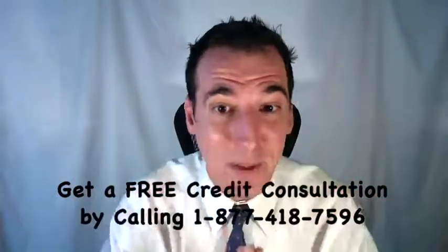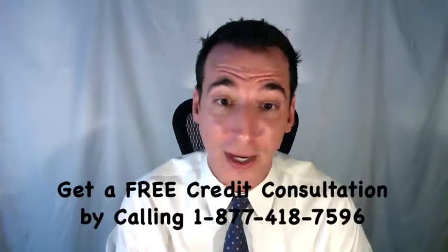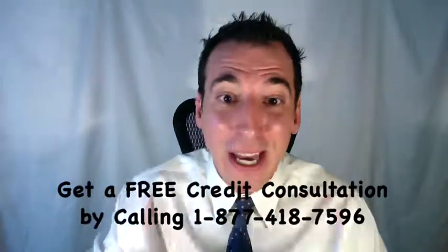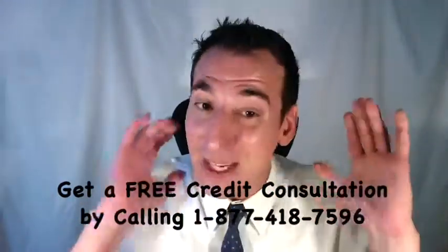That's the maximum. There is no minimum amount of time that any negative item must remain on your credit report. OJ got out of real prison early — chances are you can get out of bad credit prison early too.